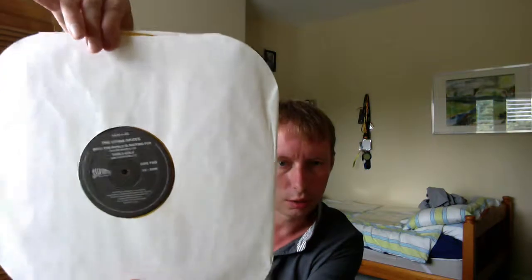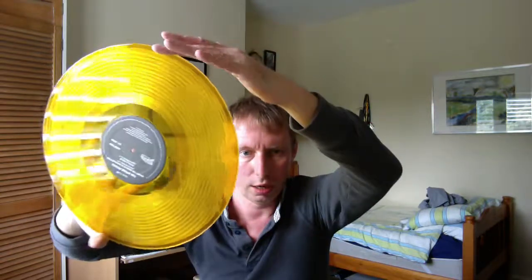And when I was in America for a little while working, I managed to order a copy of Fools Gold on vinyl, which has the long version — 9:53 — and What the World is Waiting For on the back. And that's what the label is like. Very very nice item.